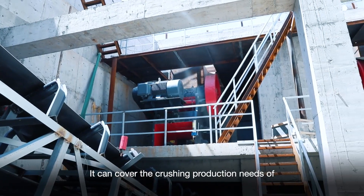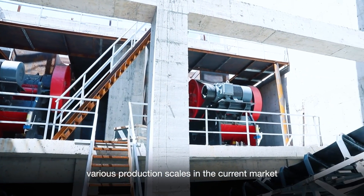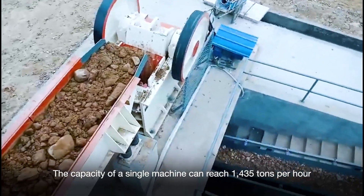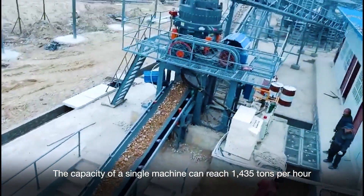It can cover the crushing production needs of various industries in the current market. The capacity of a single machine can reach 1,435 tons per hour.